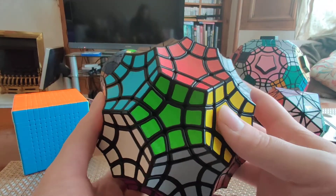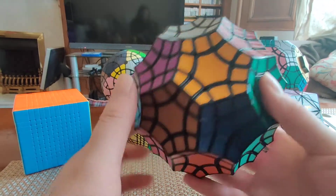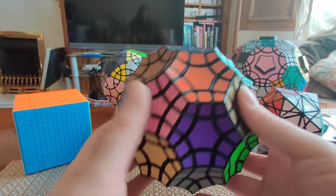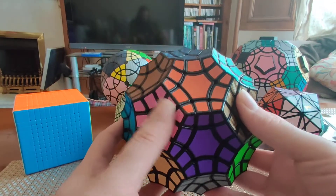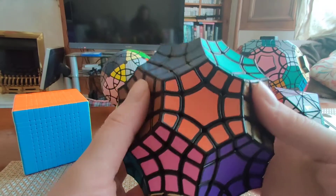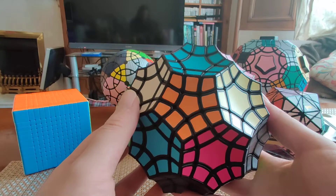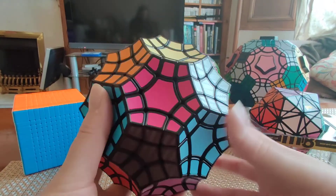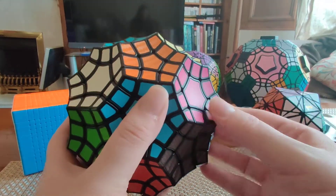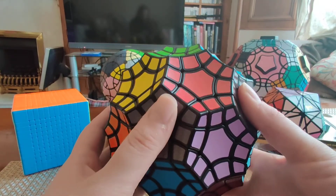If you find a Tutminx, I would grab it. It's a very unique puzzle and great fun to solve. I got this one at a bargain price of $33 from Zcube, and they even sent me a second one, so I have two — great to have a backup in case a piece breaks. The two face types are really fun and introduce new wrinkles to the solve. The stickers are high quality, the movement is good, and it's rapidly becoming one of my favorite puzzles.